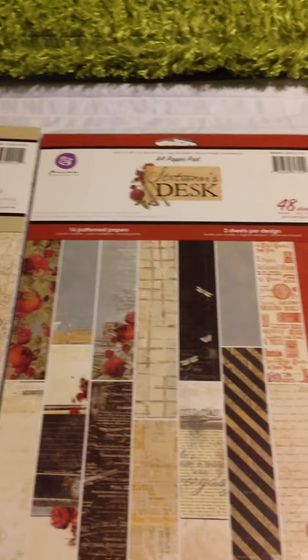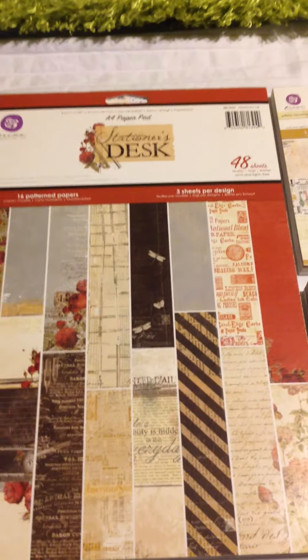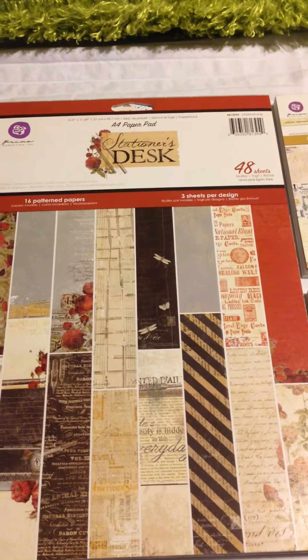So those are my three lots of de-stash that are available. It's US only, PayPal only. So if you are interested, either leave a comment or PM me with your PayPal information, and I will get back to you. Thanks guys, bye!